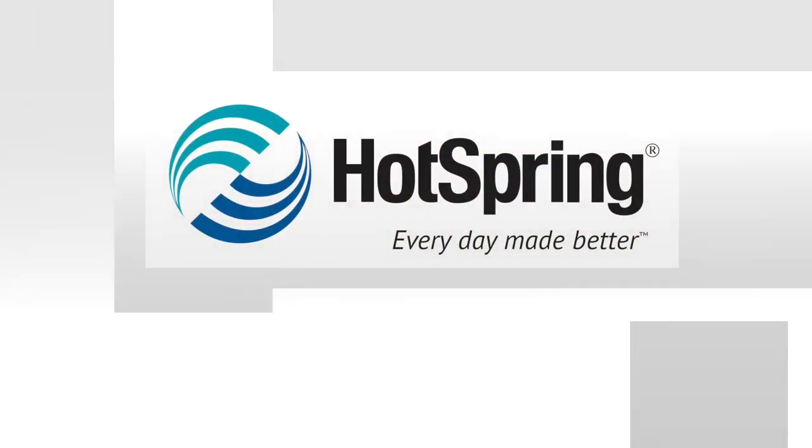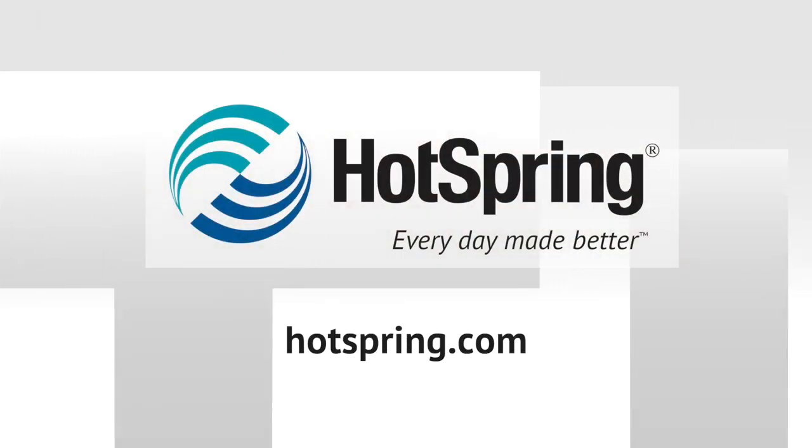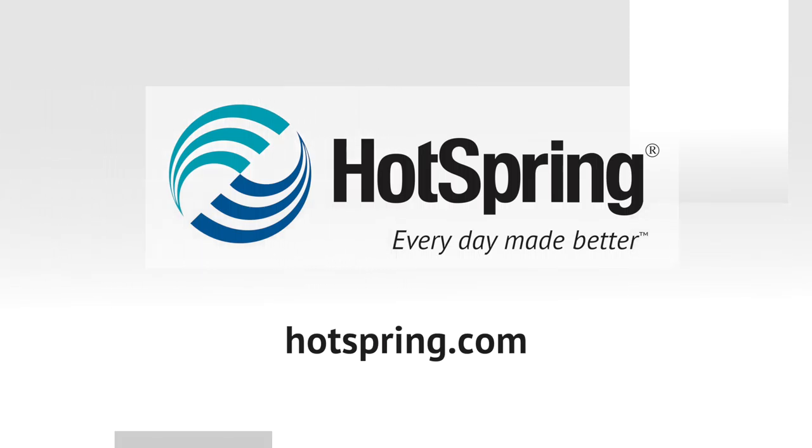We have a complete learning center on hotspring.com, including a library of other videos. Your local authorized hot spring dealer is ready to answer questions specific to your yard, your power needs, your placement. Please don't hesitate to give them a call.